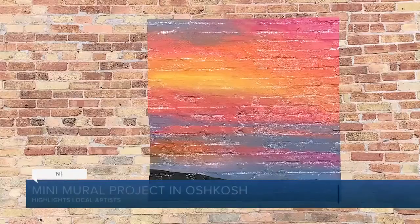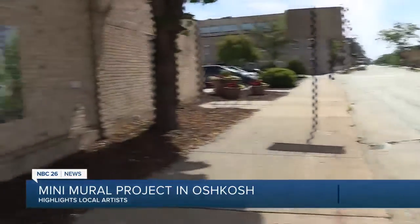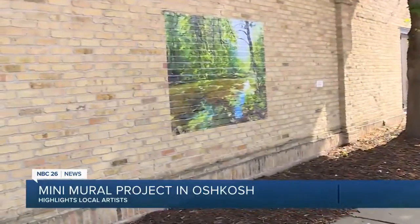There's some new art in downtown Oshkosh. Our Emily Beyer shares more on the Mini Mural Project. Bright, beautiful, detailed works of art are sprinkled through downtown Oshkosh. It's all part of the city's first outdoor gallery, the Mini Mural Project.